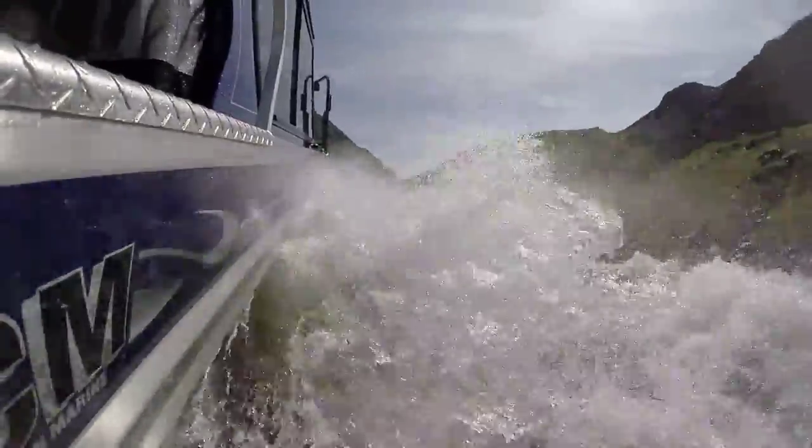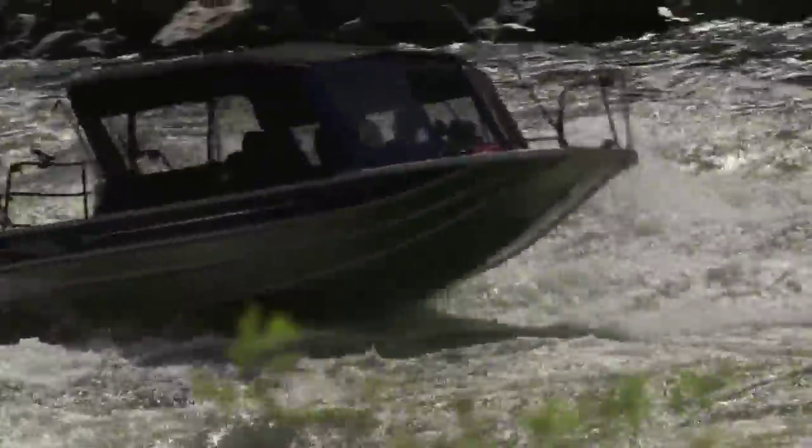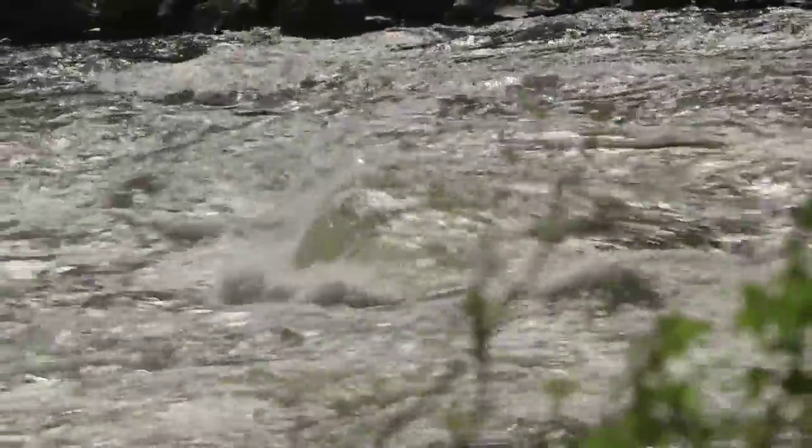We can dodge in and out of rocks and swoop through waves. It's like playing a video game — you've got your throttle and you've got your stick, and it's pretty darn fun to actually drive these boats.